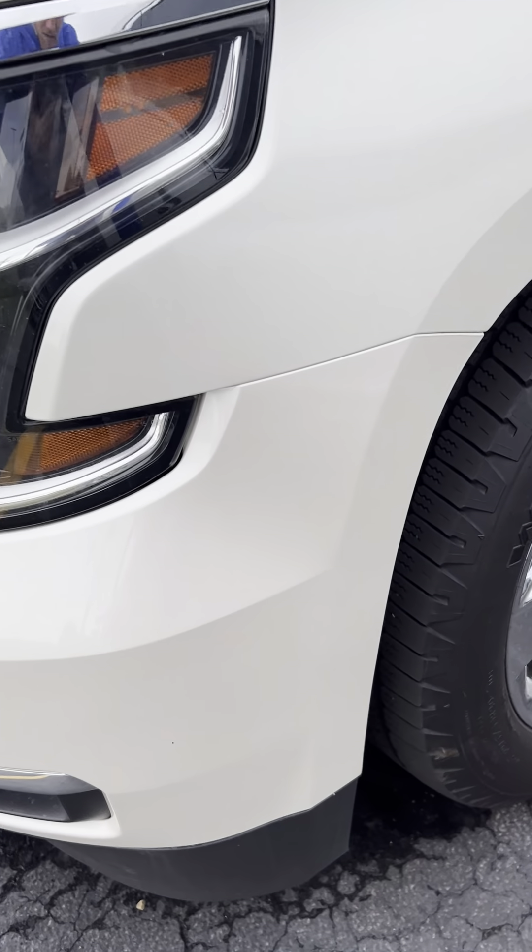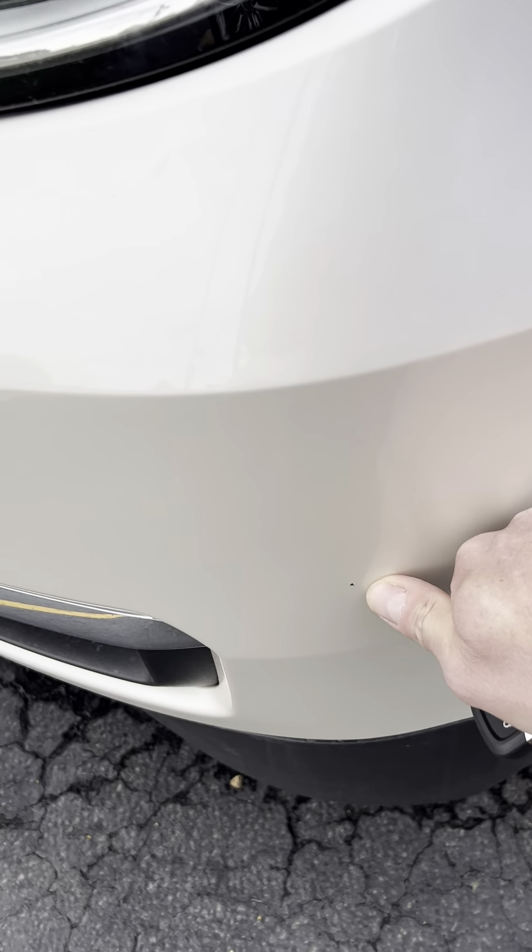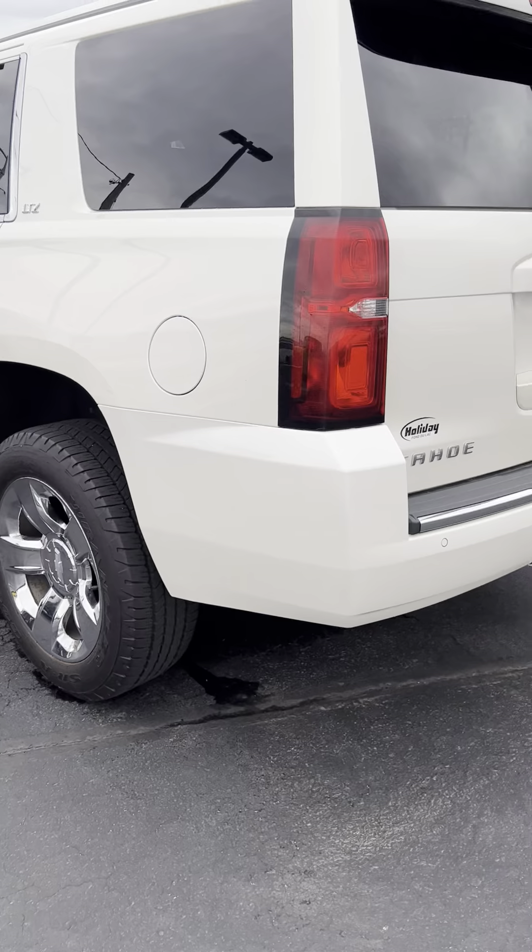The wheels are in nice shape. It's got really good tires on it. The paint and body mirrors look really, really good.